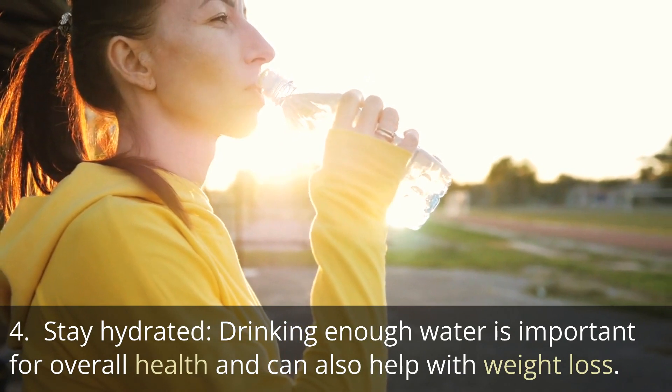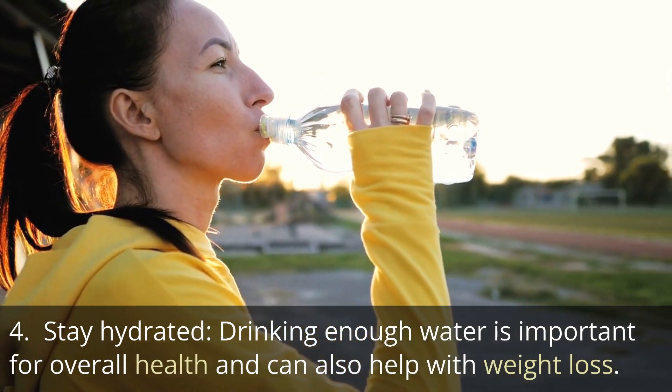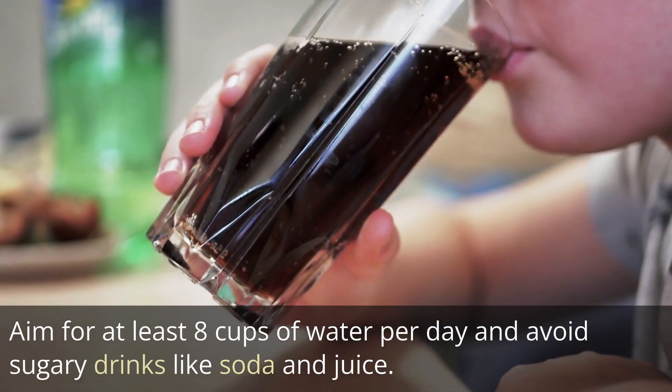Tip 4: Stay hydrated. Drinking enough water is important for overall health and can also help with weight loss. Aim for at least 8 cups of water per day and avoid sugary drinks like soda and juice.